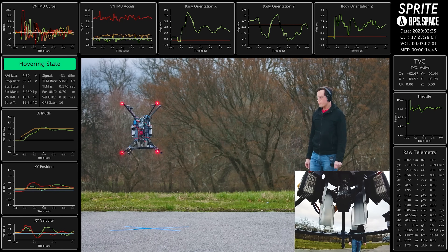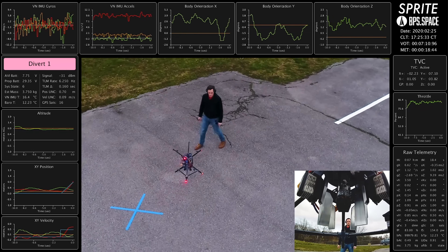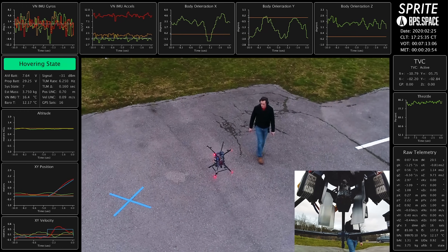All of this stability and rock solid control is from Sprite. I cannot emphasize enough how helpful it was to take a break from launching rockets and just go from the ground up with all of my flight software. Ultimately, it probably cost me some YouTube clout and maybe some momentum on the channel, but totally worth it.